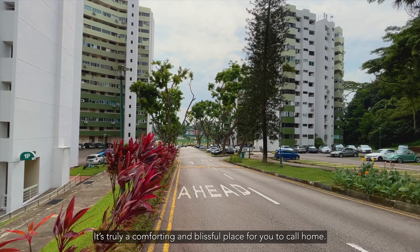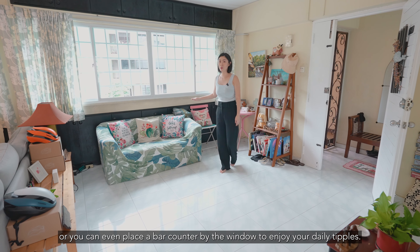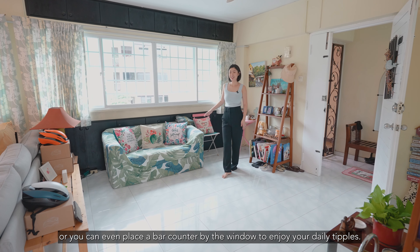We are here at the entrance of the unit and as you can see, my owners have utilised this foyer area to create a shoe storage space, and they've even included a large mirror to have a look at your final outfit before heading out for the day. This is a really functional space because not only does it allow you to comfortably put on your shoes, but it also ensures privacy so you don't have passers-by or neighbours looking into the unit.